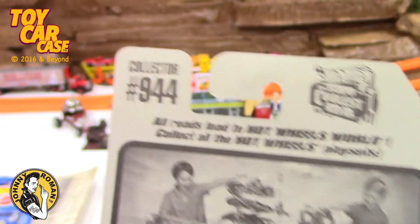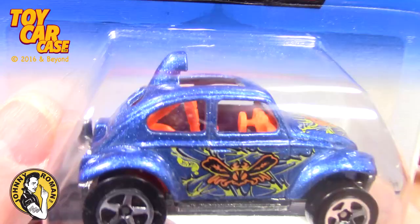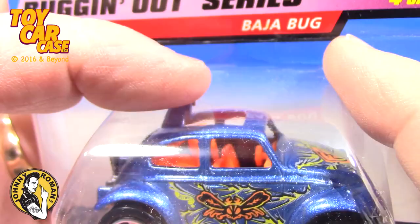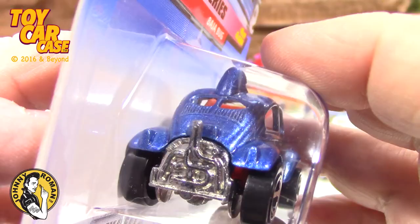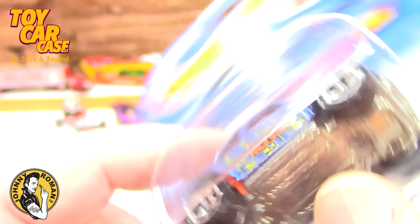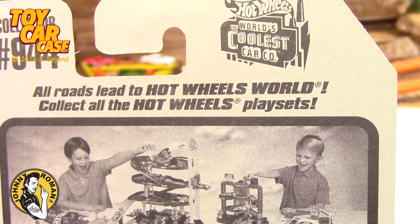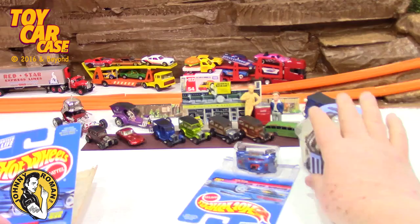This is collector number 944, the Bugging Out Series - the Baja Bug. The tile man that's been watching these videos, this is what his Baja looked like. He didn't have the scoop on top or a sunroof, but it was bright yellow with a big stinger exhaust - a great car, a classic. So I always, in memory of great childhood memories, get these Baja Bugs whenever they came out. Pretty cool, with literally a bug on the side. So here in the play sets, that's one.